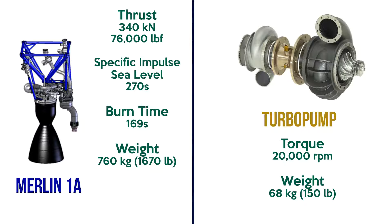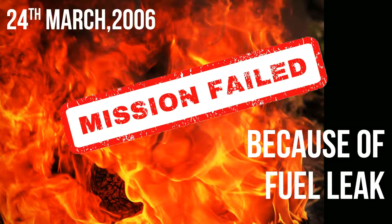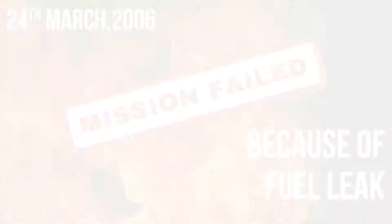Merlin-1A contributed to two flights, in 2006 and 2007. However, due to a fuel leak in the 2006 launch, the operation failed. The Merlin-1A engine was used twice on the Falcon 1 first stage.